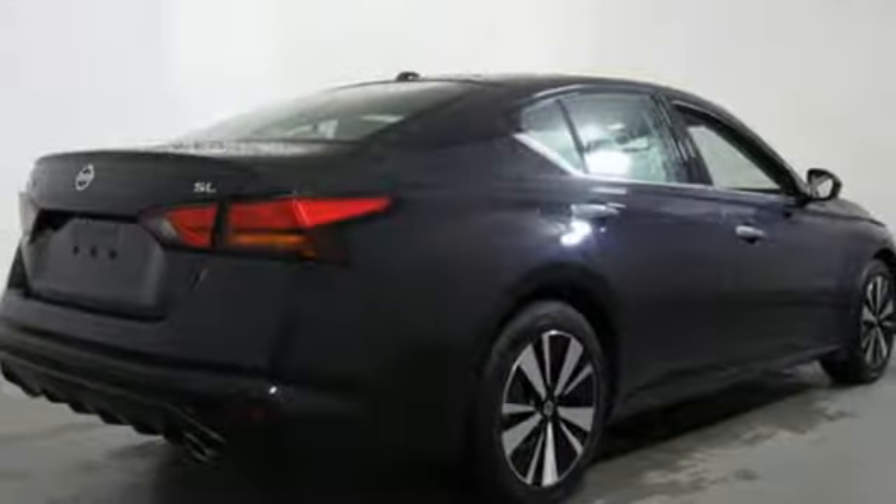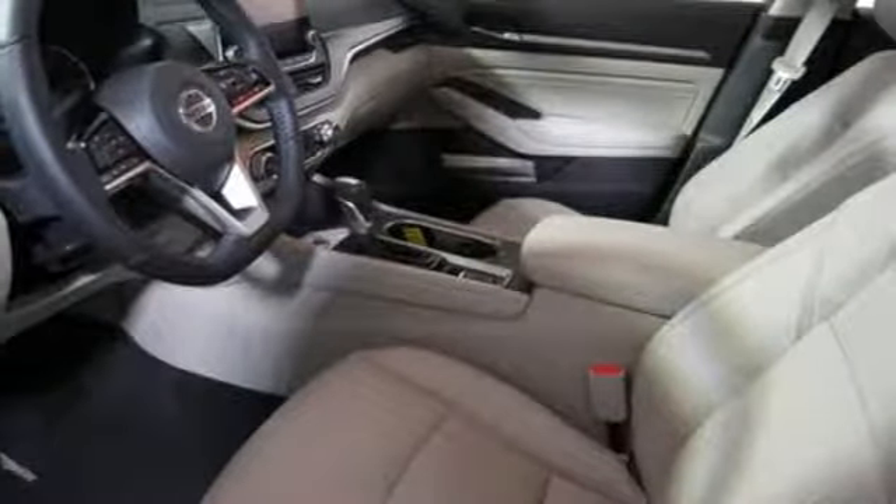Inline four cylinder engine, express open and close sliding and tilting sunroof, gas pressurized shocks, and power heated mirrors.